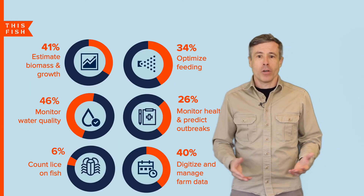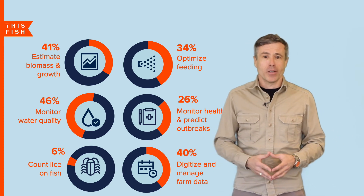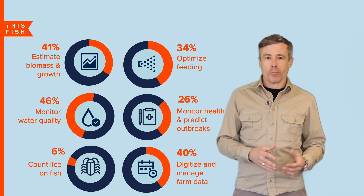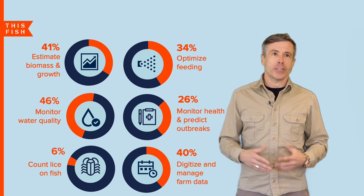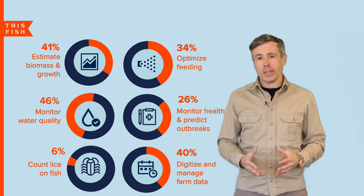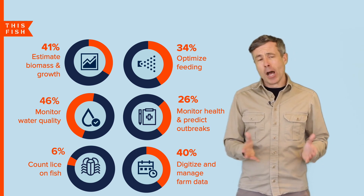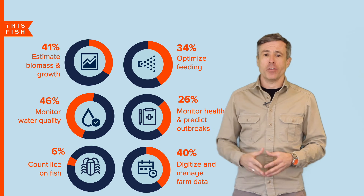And what is this tech doing? Well, it must be doing something of value given all the investment. The software is really being used to monitor water quality and health, predict disease outbreaks, and count lice in salmon farming. It's also being used to optimize feeding and estimate biomass and growth, really helping to drive down cost and improve the productivity of the farms.